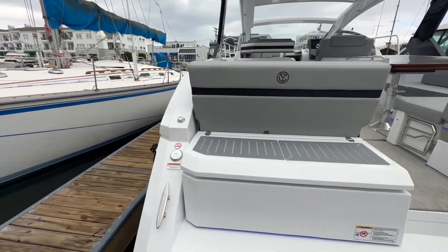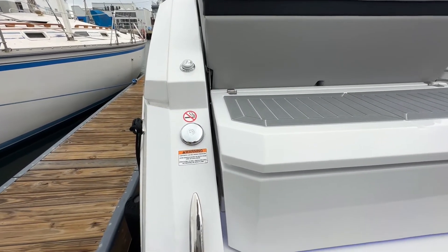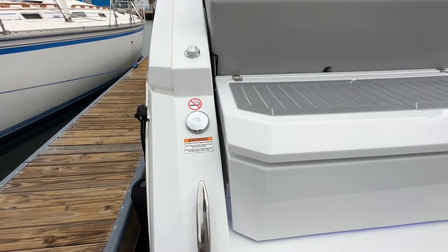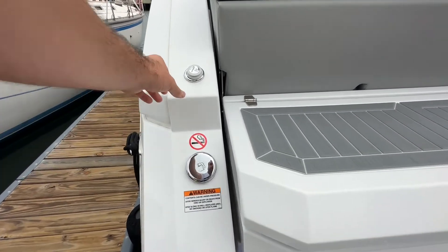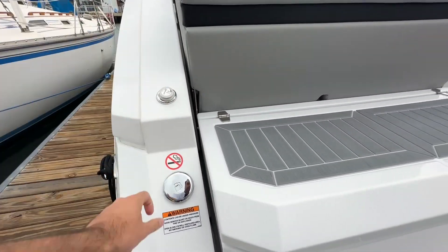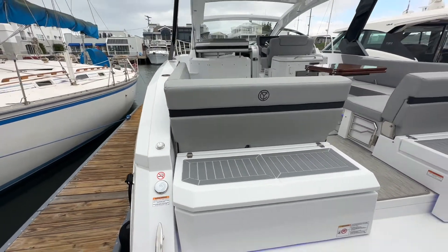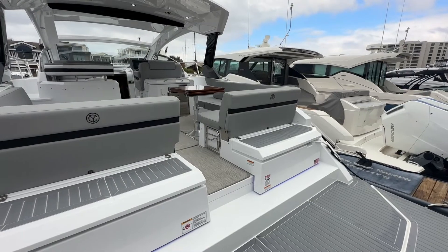Coming back to the port, you're going to have a gasoline fill plate on both sides of the boat. And right above that on the port side, you've got your deck shower — very conveniently placed, making it nice and easy to take a quick rinse when jumping back on the boat after jumping in.